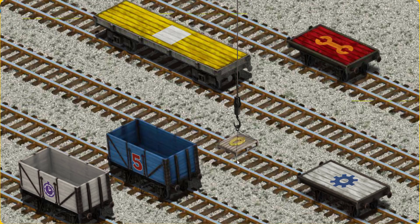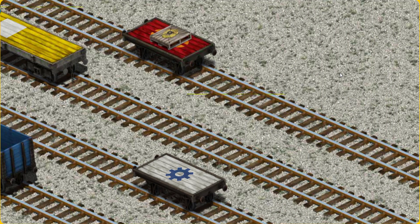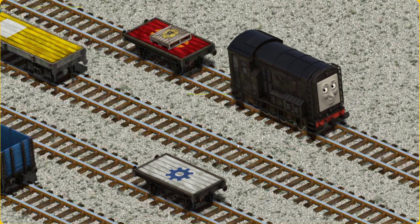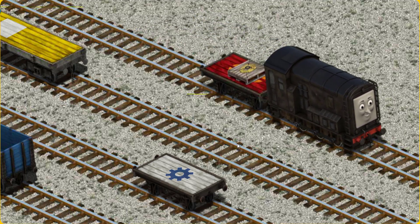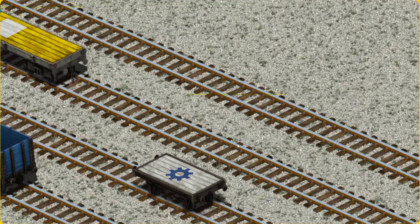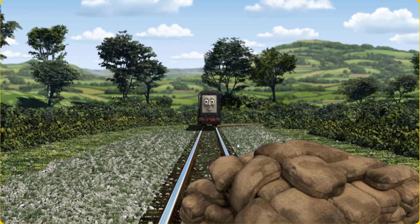Now the cargo must be loaded. Show Cranky where the red flatbed with the picture of an orange wrench is. You've found it! Diesel set out for the Sodor Search and Rescue Centre.